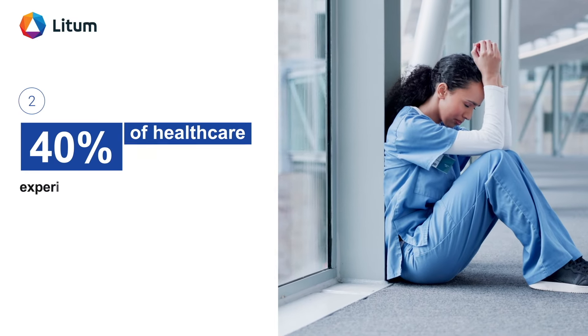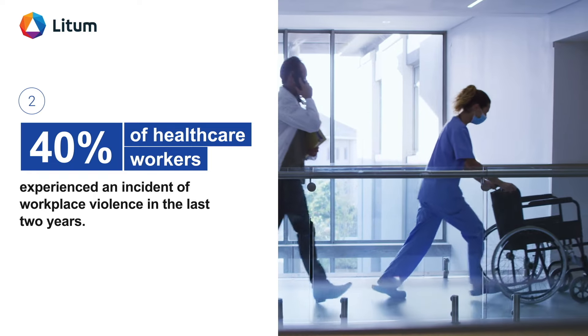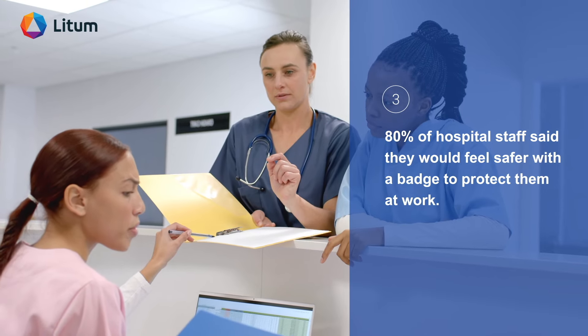Forty percent of healthcare workers experienced an incident of workplace violence in the last two years. Eighty percent of hospital staff said they would feel safer with a badge to protect them at work.